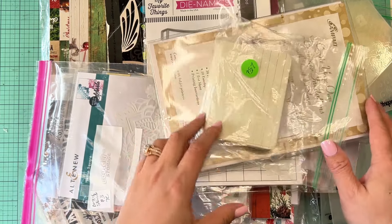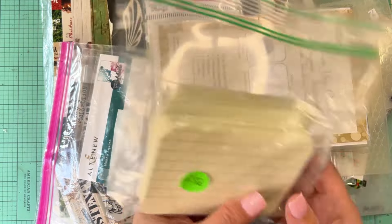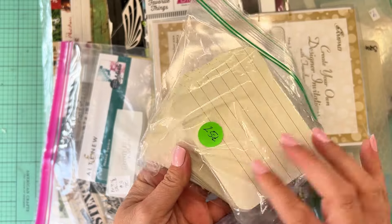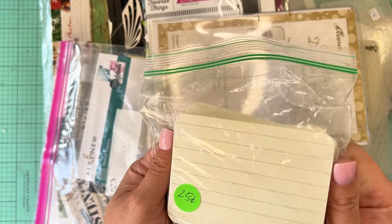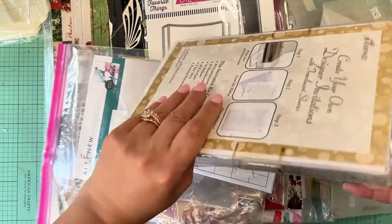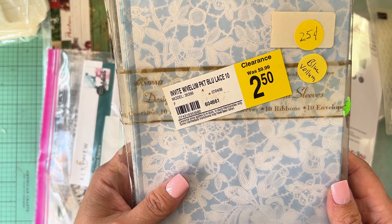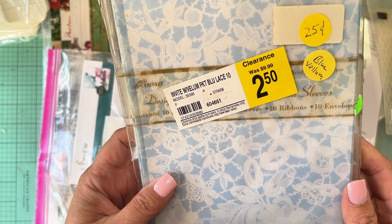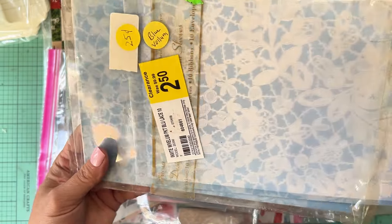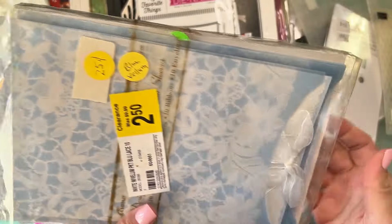I'm excited to share these little finds along with the prices. First off, this is something my mom picked up for 25 cents — a whole little stack of cards. She'll love to use these lined, corner-rounded note cards for journaling spots in her junk journals. She also got this one, also 25 cents. It looks like it was originally on clearance for $2.50. It has 10 envelopes and 10 ribbons — looks like vellum invitations. Pretty cute.